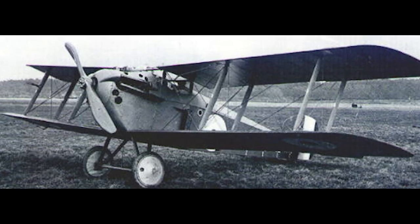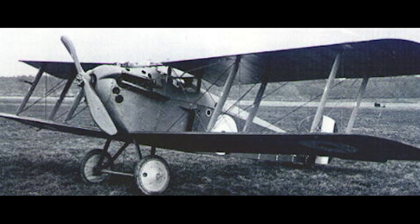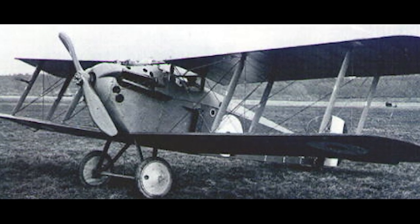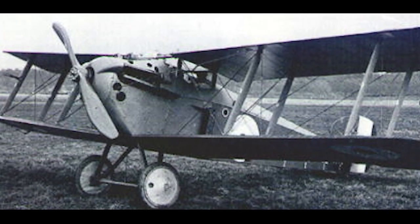The first prototype had a car-type frontal radiator, and made its first flight on May 23, 1917. In June, official trials were made with the prototype at Martlesham Heath. When the prototype was sent to France on 13 June,